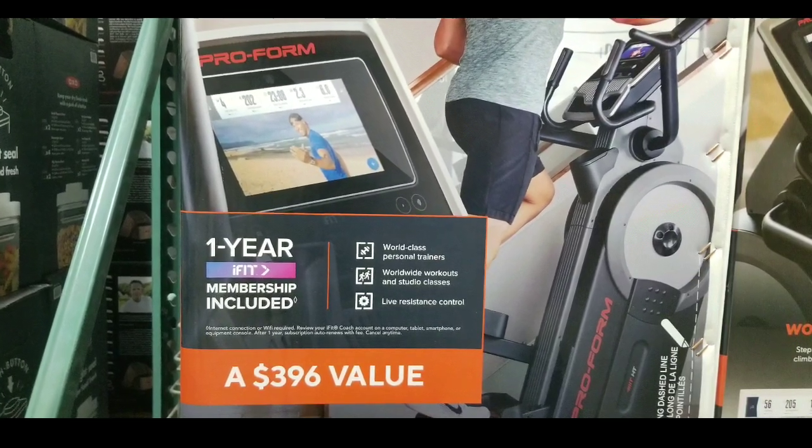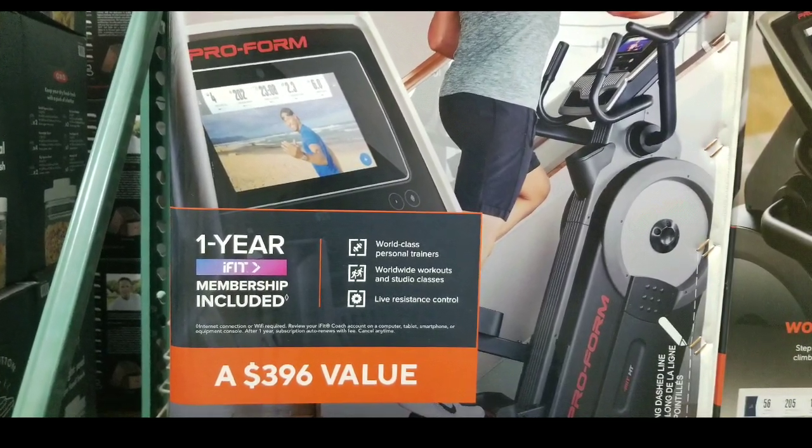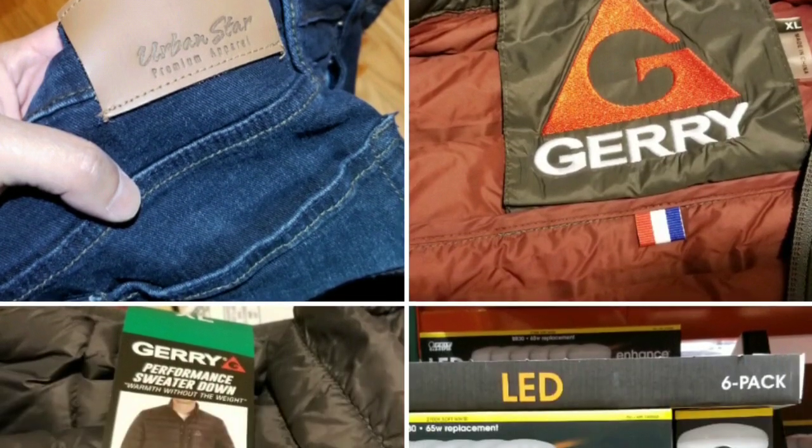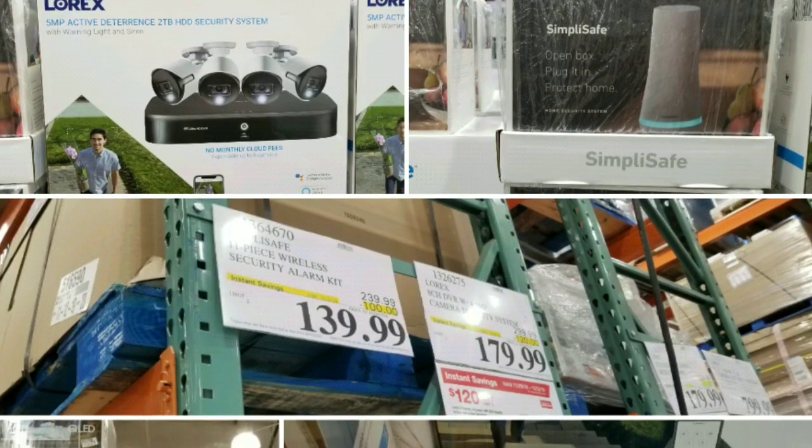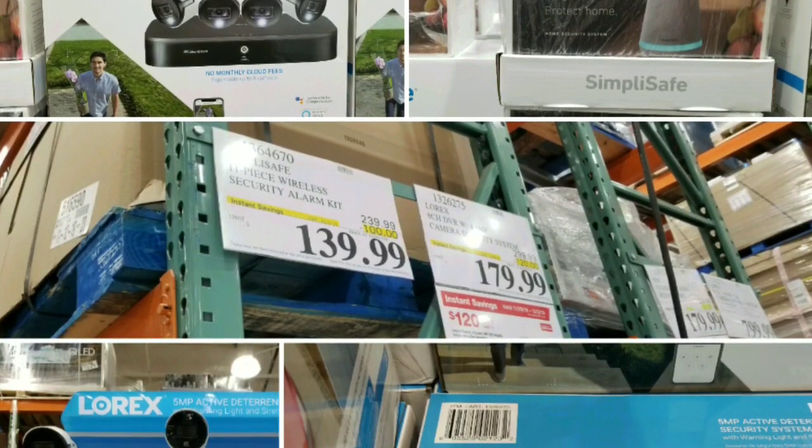If you go buy a treadmill, it's already going to cost like five or six hundred dollars or more — or even other pieces of equipment. So that's why I figured I'd let you know that they had it on sale right now. Please like, subscribe, and hit the bell button for more Costco finds.